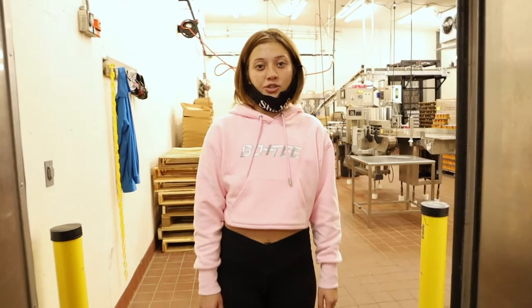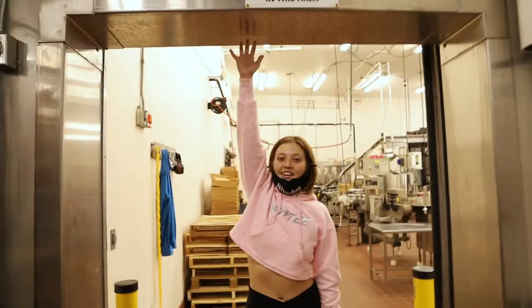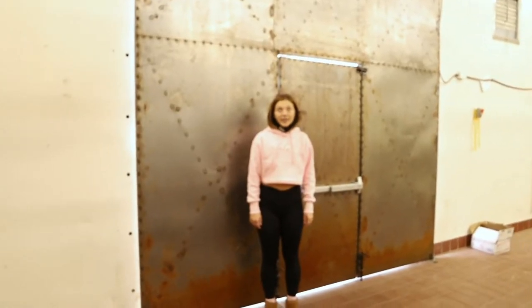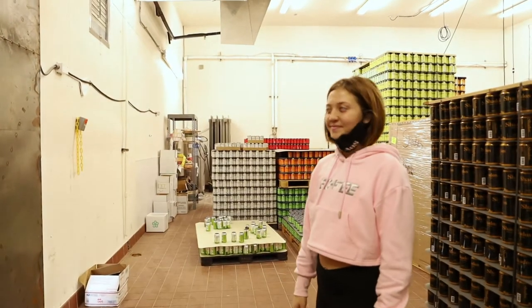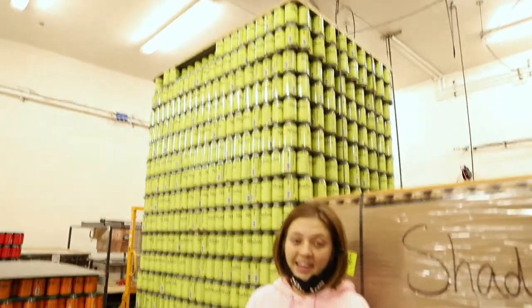Another fun fact — our canning machine is so big that we couldn't fit it through this door. It's not that wide and it's not that tall. So we had to cut a hole in the wall to make it fit. And as you can see, our stack of cans aren't going to fit through the little door either, so they also have to come through the big door.